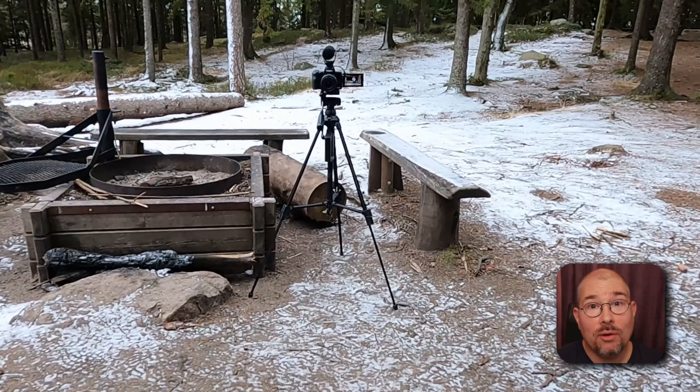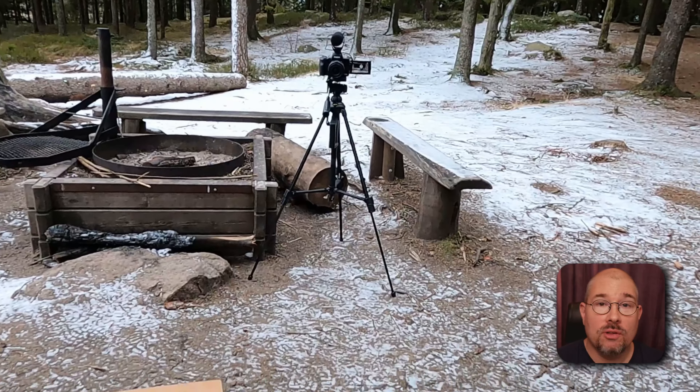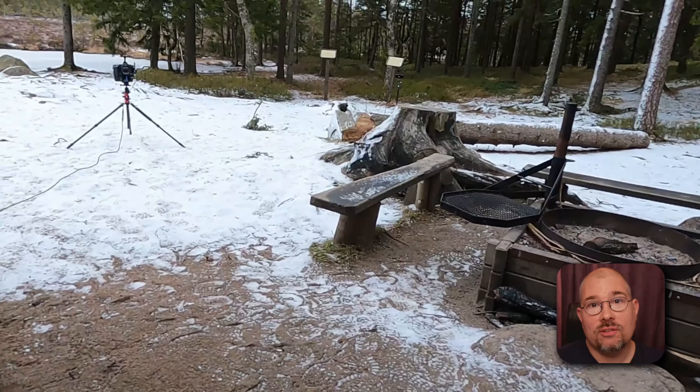Stefan is all about cooking and being lightweight, therefore his kit is very lightweight. He only brings two cameras — his GoPro and the Canon M50 — and a tripod. So that's his usual setup.